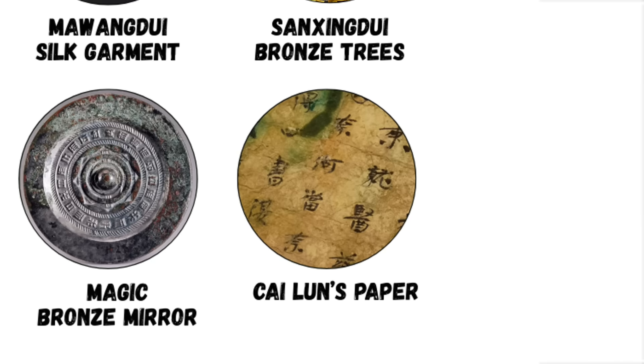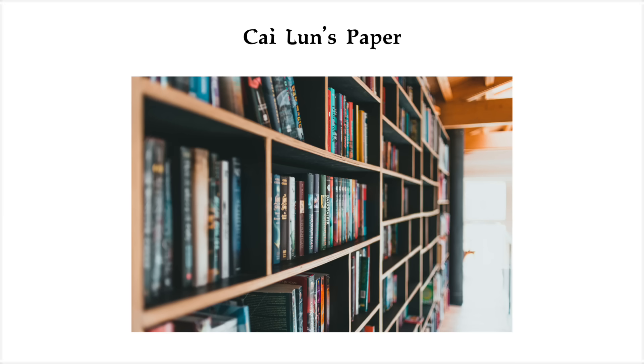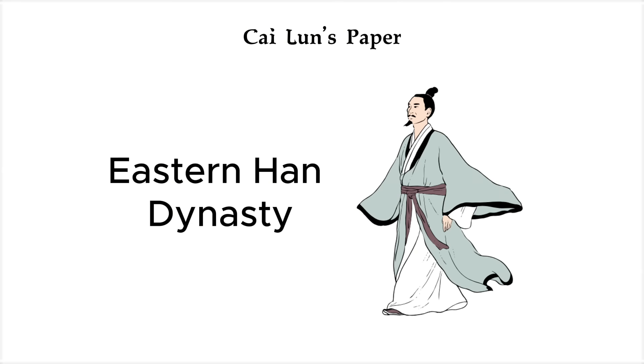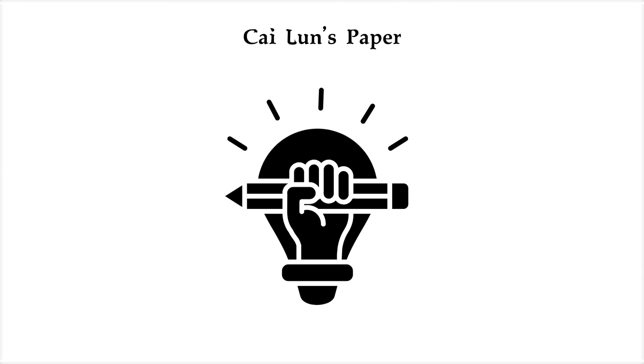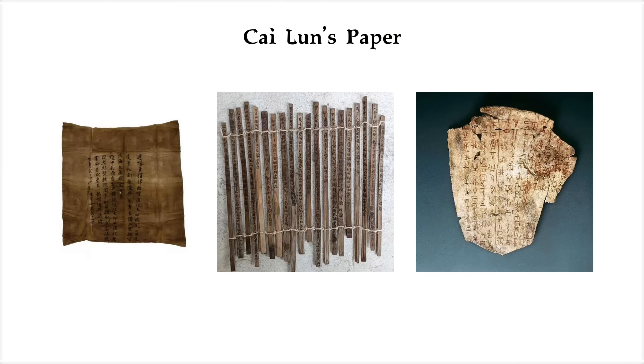Cai Lun's paper — the 2,000-year-old invention that made knowledge portable. During the Eastern Han dynasty, a Chinese court official named Cai Lun came up with something that would quietly change the course of civilization: modern paper. Before that, people were writing on silk, bamboo strips, even animal bones — but silk was expensive, and bamboo was heavy, rigid, and a pain to store. And here's what's wild: some of that Han dynasty paper is still readable today.